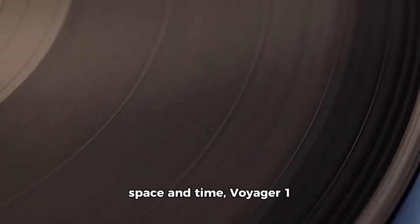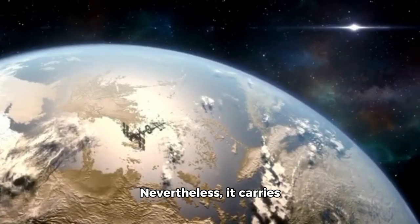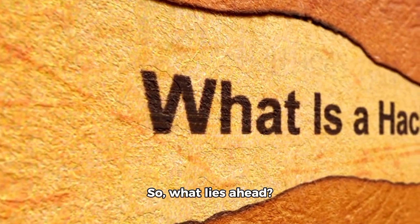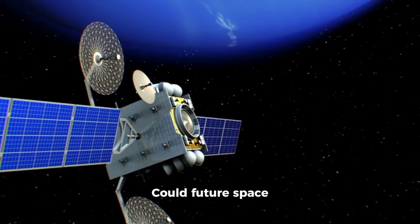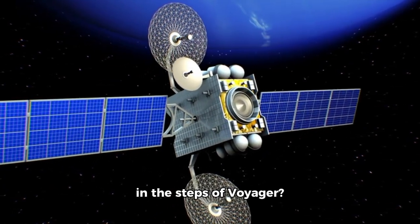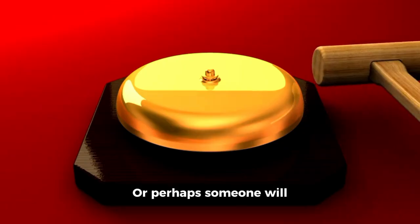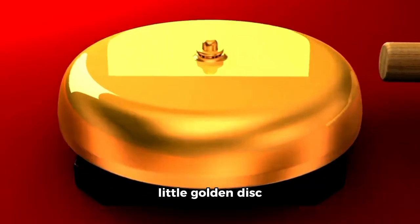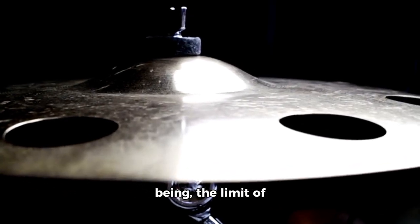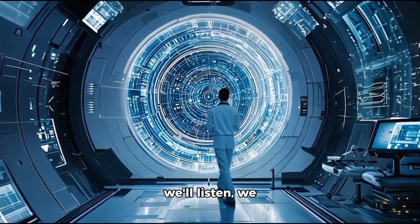In the grand scope of space and time, Voyager 1 is nothing more than a speck on a vast shore. Nevertheless, it carries with it the hopes, dreams, and questions of an entire species. What lies ahead? Could future space missions go even further, utilizing more cutting-edge technology to follow in the steps of Voyager? Will we one day send crewed missions beyond the solar system? Or perhaps someone will eventually locate our little golden disk drifting through the dark? For the time being, Voyager 1 continues to push the limit of what is possible — and as we hold on, we listen, we wonder, we dream.